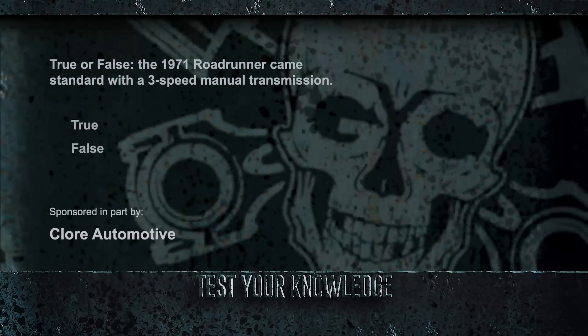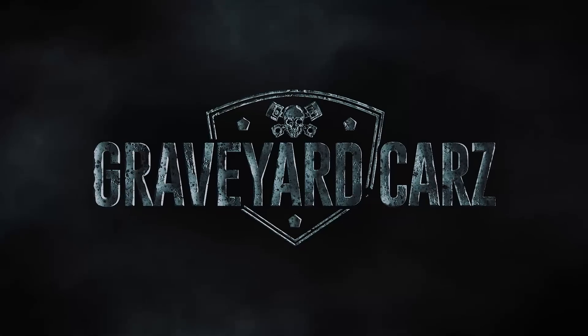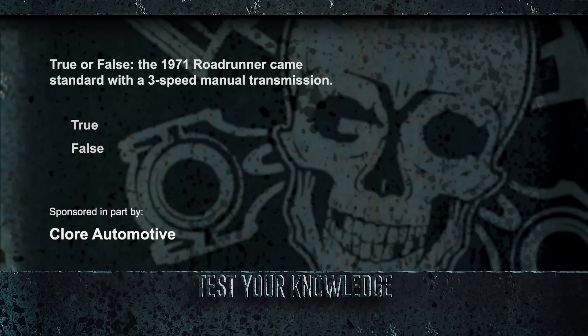We learned in our Corpse of the Week that the 1971 Road Runner came standard with a 383 4-barrel V8, although the 446-barrel and 426 Hemi were available options. True or false: the 1971 Road Runner came standard with a 3-speed manual transmission? Yes, we were telling the truth. A 3-speed TorqueFlite Automatic was also available, as was the epic 4-speed manual with Hurst Pistol Grip Shifter.